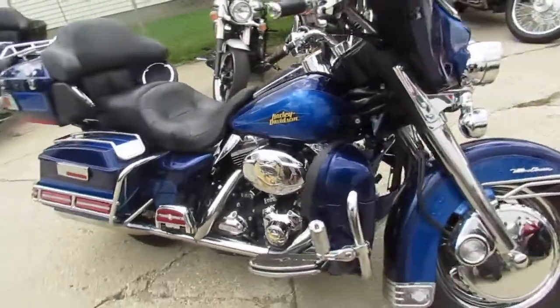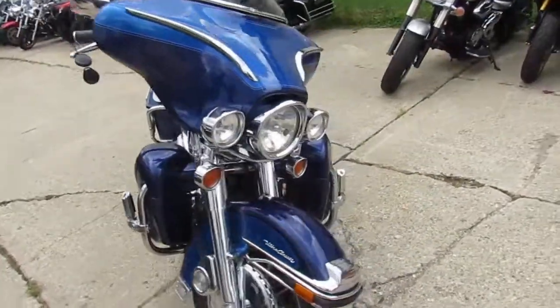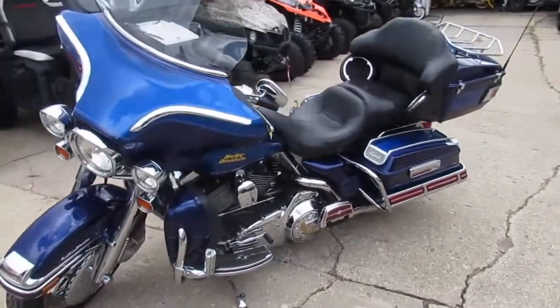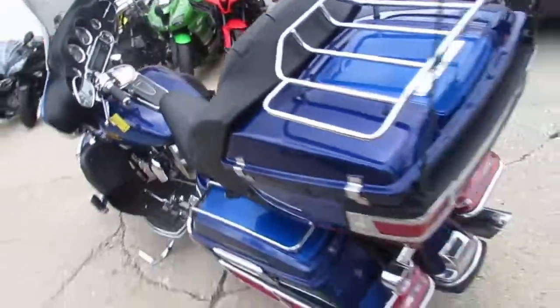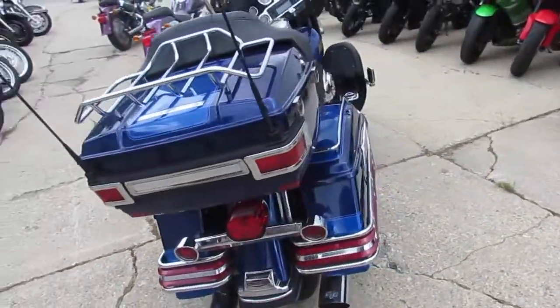Hey guys, Approval Power Sports. We got a 2007 Harley-Davidson Ultra Classic for sale, $8,999. It's a two-tone blue Ultra, done right — all loaded up. It's got the chrome front end, chrome levers, chrome switch housing, and Vance and Hines exhaust that makes this Ultra sound as cool as it looks.